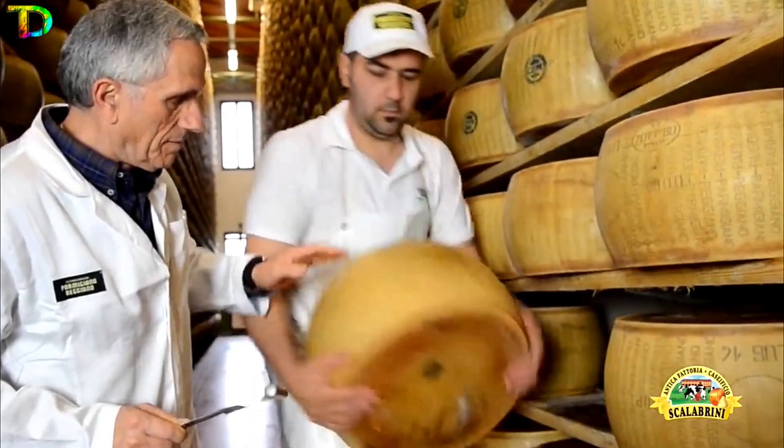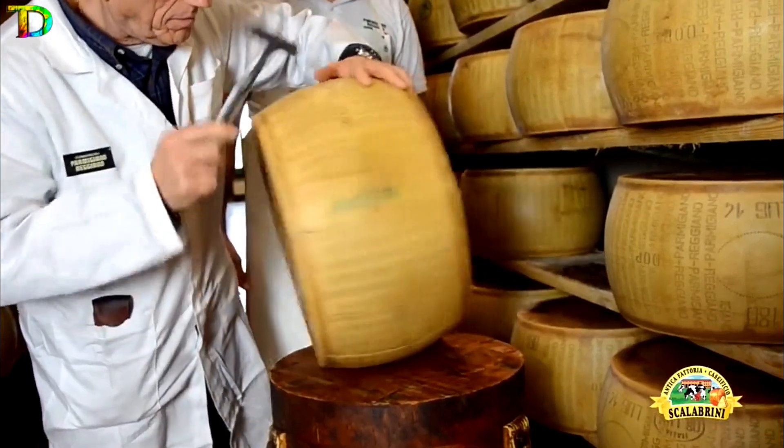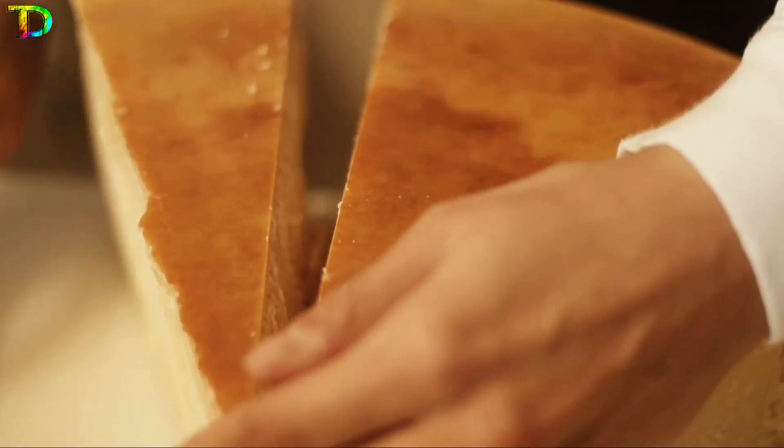The dairy workers clean and turn the wheel twice a week. After a year of aging, the experts of the Protection Consortium check the quality of every single wheel using a special gavel. If it meets their standards, it is branded as Parmigiano Reggiano, the king of cheese.